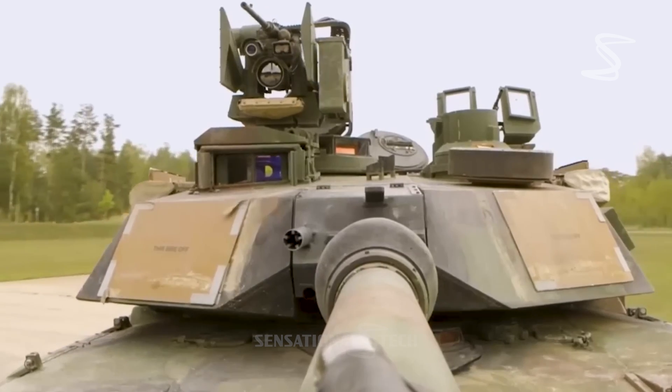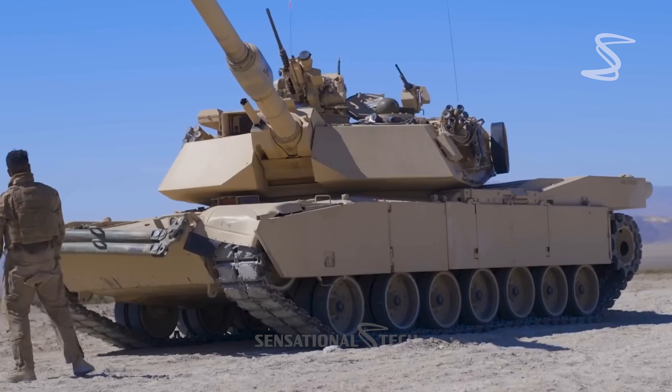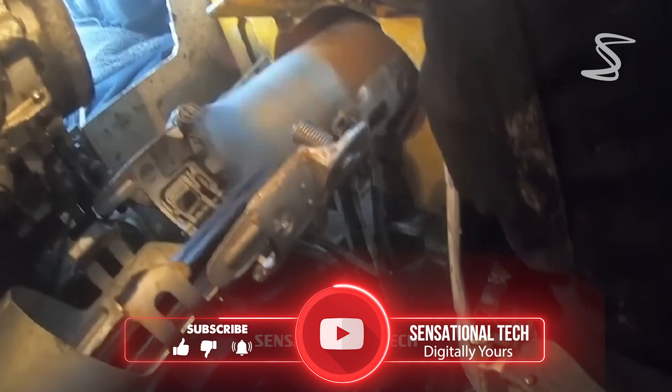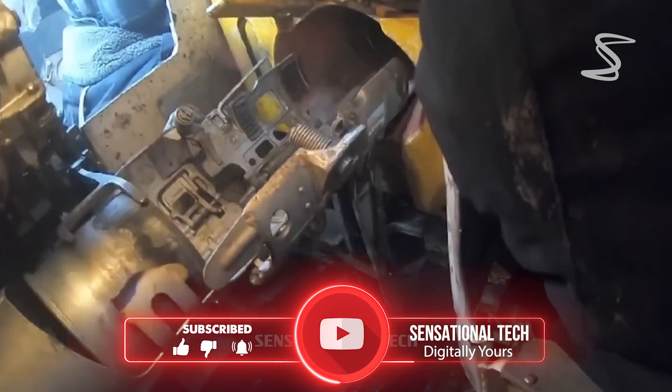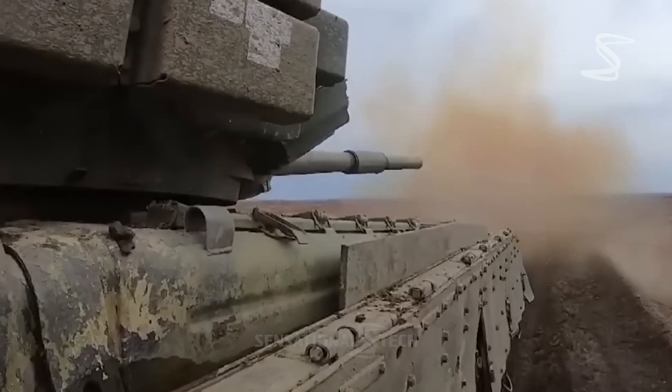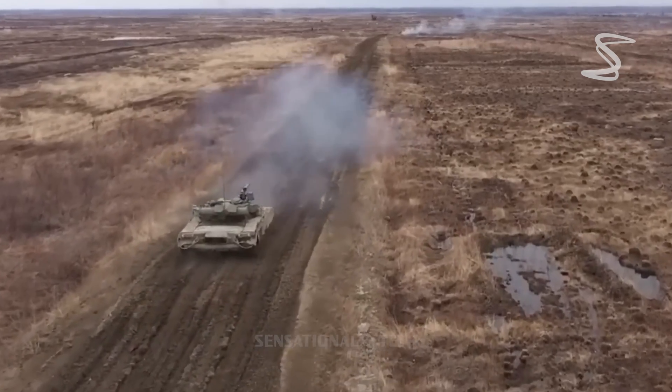Tank technology hasn't been stagnant elsewhere in the world. Although the Soviet Union has been dissolved and the likelihood of a significant armored assault through Germany's Fulda Gap is now improbable, Russia has continued to develop its tanks, including the impressive T-90.